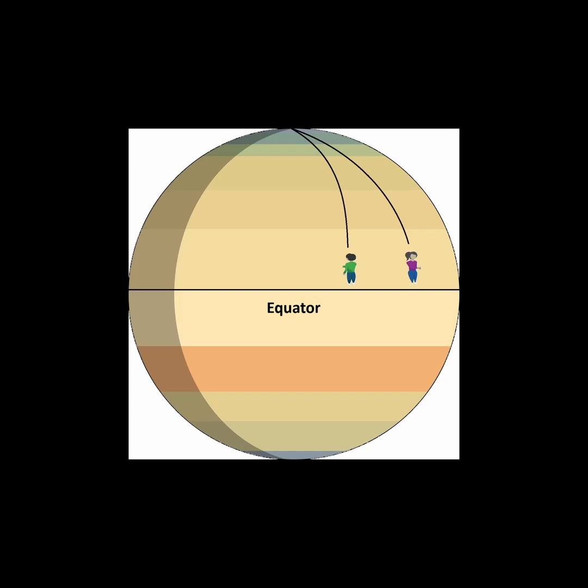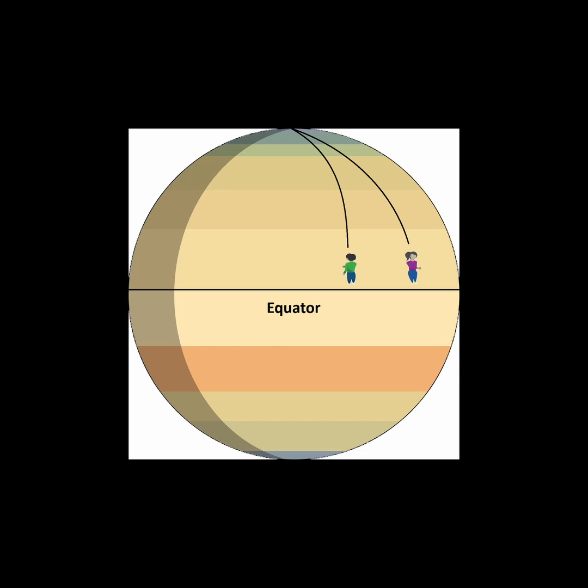Traveling at the same pace, something weird happens — as they travel, they notice they are getting closer to each other. As they continue forward, they start to converge faster and faster, as if they were accelerating towards each other. The two travelers are unable to explain how they are converging since they are walking straight along parallel paths. They decide that there must be a mysterious force deflecting their paths.